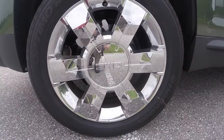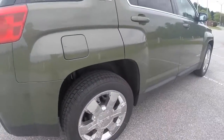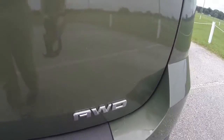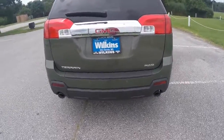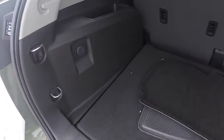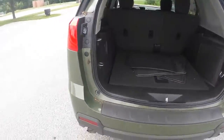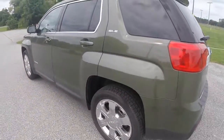The very nice chrome 19-inch alloy wheels wrapped in Hankook tires. This model is also all-wheel drive. It also features a very nice dual-tipped exhaust. The Terrain also features ample cargo room. The very nice Pioneer subwoofer in the back. The Terrain also received a five-star overall safety crash test rating.